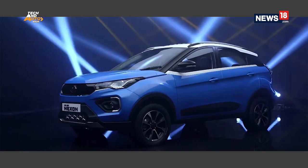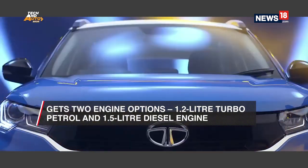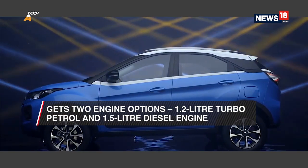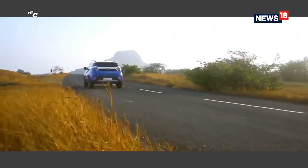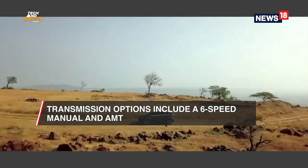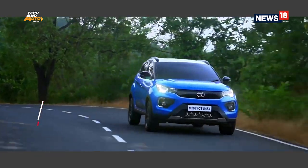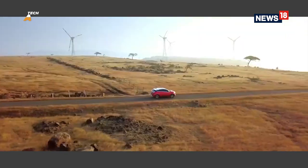The next SUV on our list is the Tata Nexon. Indian-made? Check. Safest car? Check. Features filled to the brim? Check. But what is not talked about as much is its powertrain. At its heart, the Nexon gets two options: a 1.2-liter turbocharged petrol engine and a 1.5-liter diesel engine. The petrol unit outputs 118 bhp and 170 newton-meters of torque while the diesel engine delivers 108 bhp and 260 newton-meters of torque. Transmission options include a six-speed manual gearbox and an automated manual transmission for both engines.